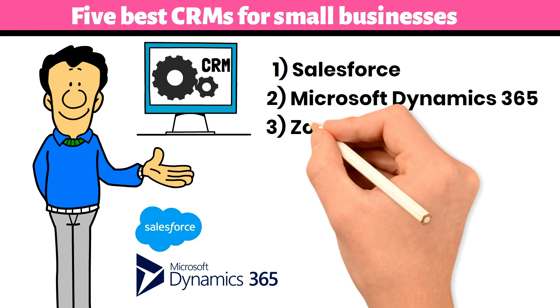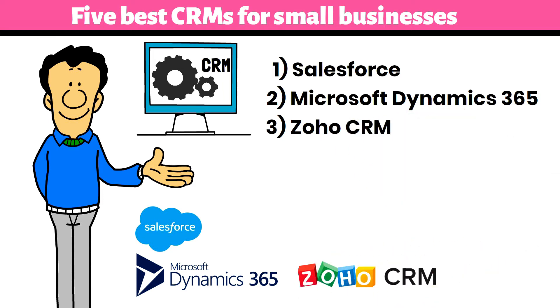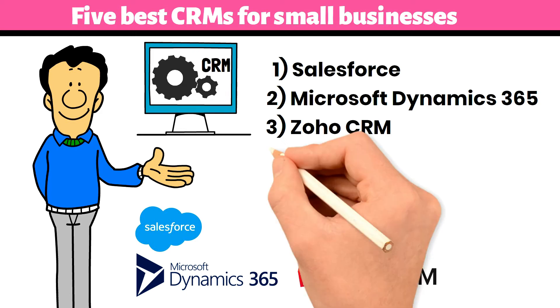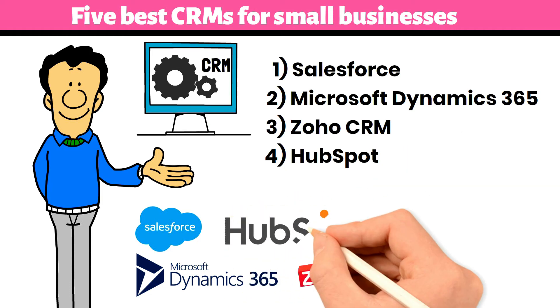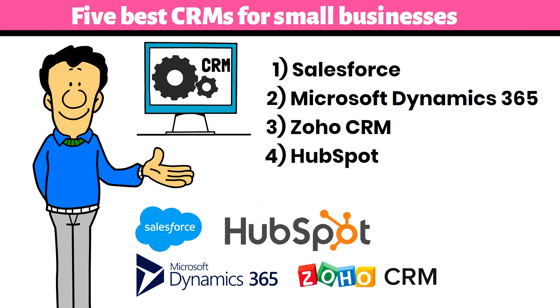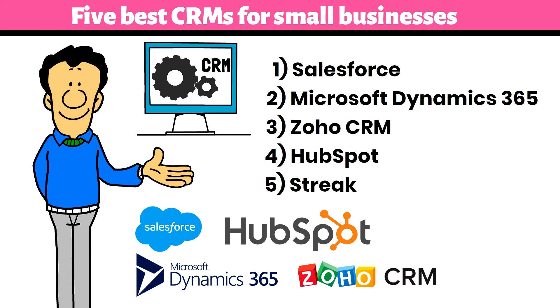Number 3: Zoho CRM — Zoho CRM is a well-equipped system to help you run a small business, providing you with lead generation and customer management tools. Number 4: HubSpot — HubSpot is an excellent CRM solution for small businesses with a wide range of tools for organizing your consumer journey. Number 5: Streak — Streak is a CRM that lets you track client emails, manage contacts, and monitor leads while keeping you on top of your sales funnel.